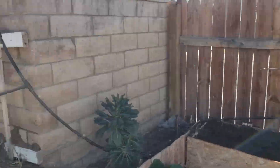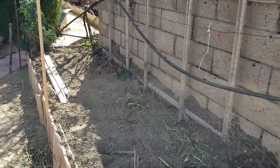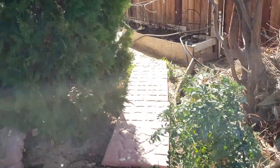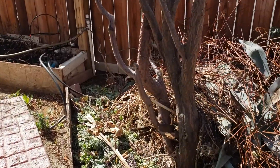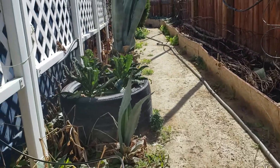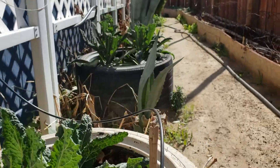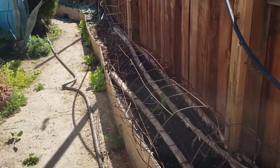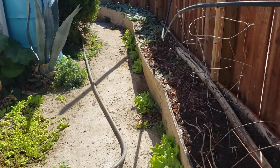So what am I going to be growing this year? I'm going to be growing lots of cherry tomatoes — different varieties. I think it's going to be about eight different varieties of cherry tomatoes, and everything has already been started inside my grow tent.